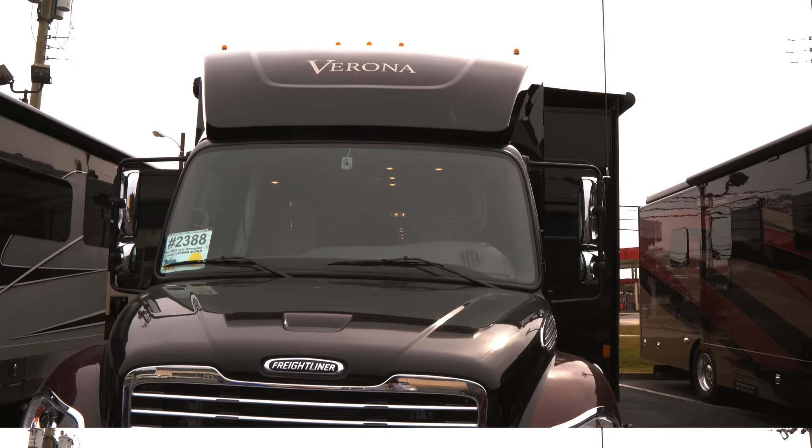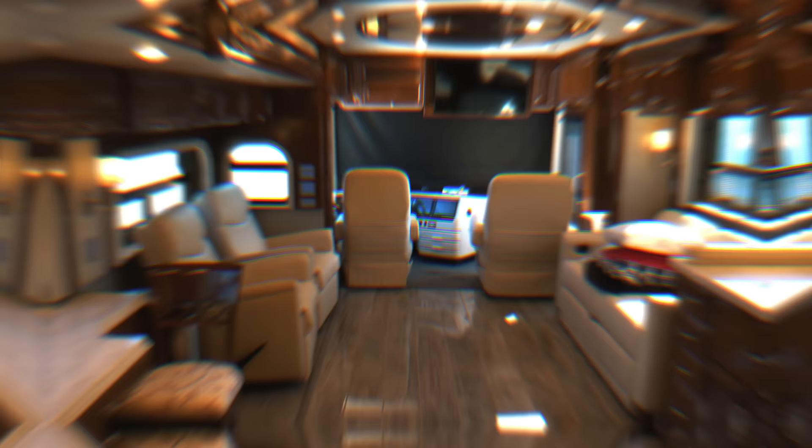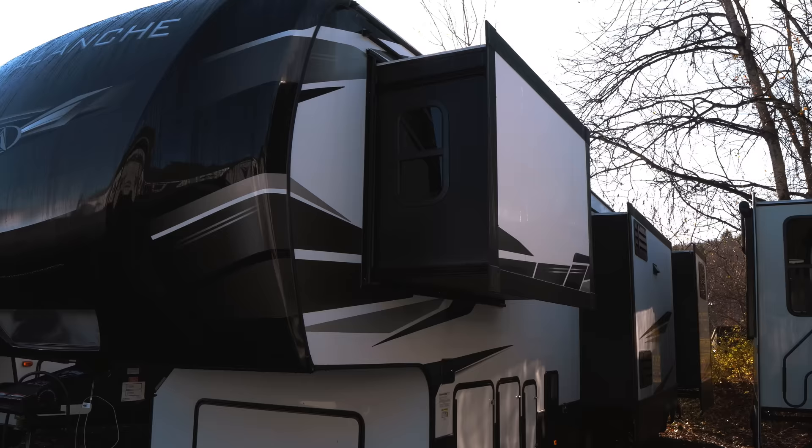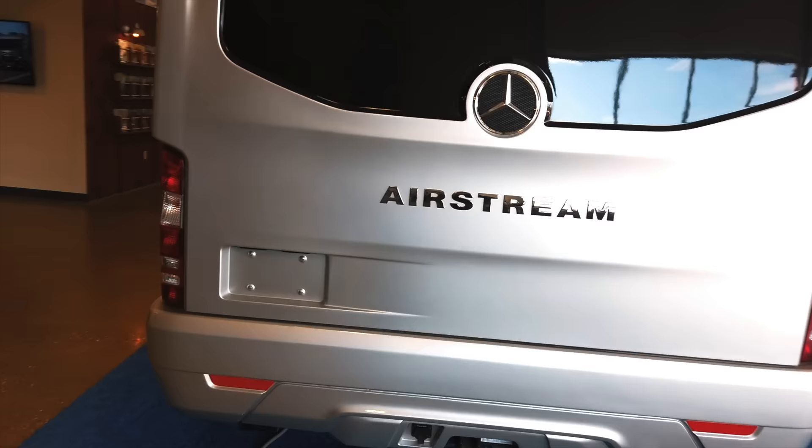Don't feel bad if these are things you don't know. When we first started searching, after a whole bed bug fiasco, we said, oh, let's get an RV. Somebody said fifth wheel, and I said, what's a fifth wheel? We didn't know anything. Hey guys, it's Izzy and MJ from Endless RVing.